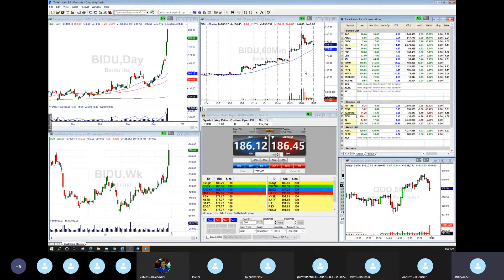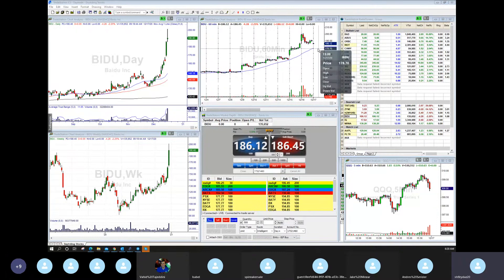Baidu — I'm looking to short Baidu again on continuation. I think Baidu gives us about 170 — we could see 175 on Baidu, and maybe a gap fill at 167. So keep an eye on Baidu.